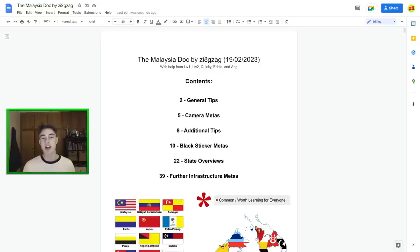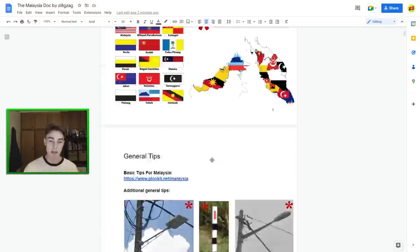Hello everyone, welcome to another video on my second channel, GeoGuessr Explained. Today I have a comprehensive guide to the country of Malaysia. Me and a few others have been doing extensive research into Malaysia and we've come up with a 40-page document all about how exactly you should get more accurate guesses in Malaysia. I have so many metas to share today, including the fact that I've solved the black sticker metas — we have a bunch of metas to do with what they write on the typical black stickers in Malaysia on their poles.